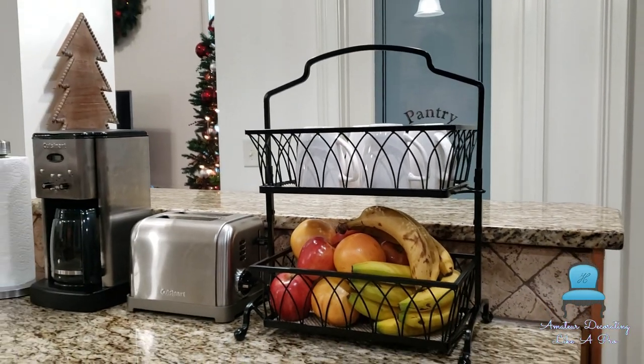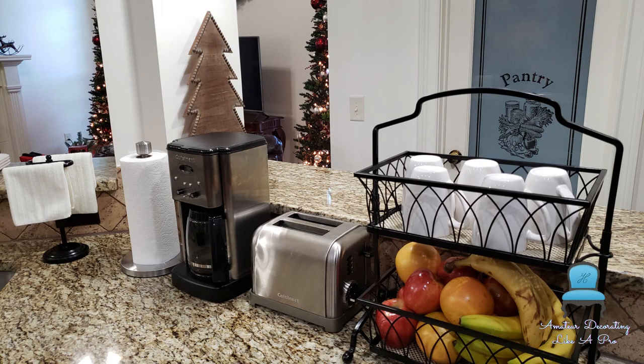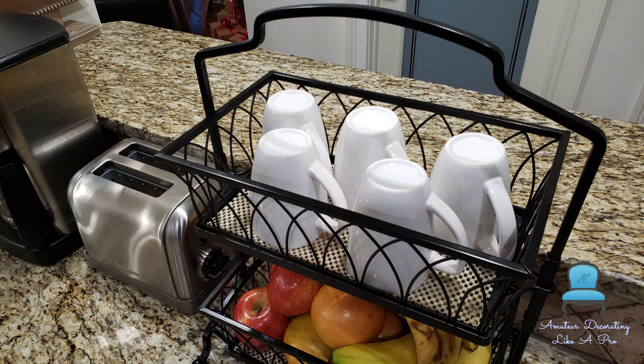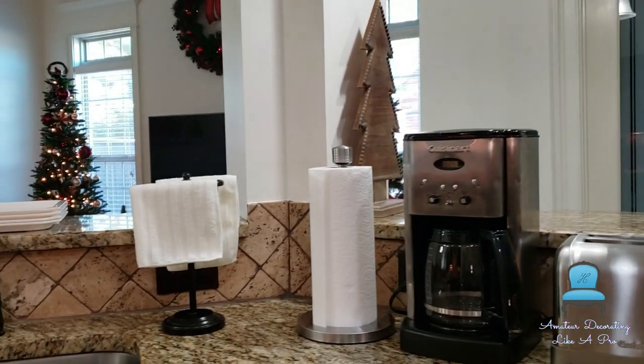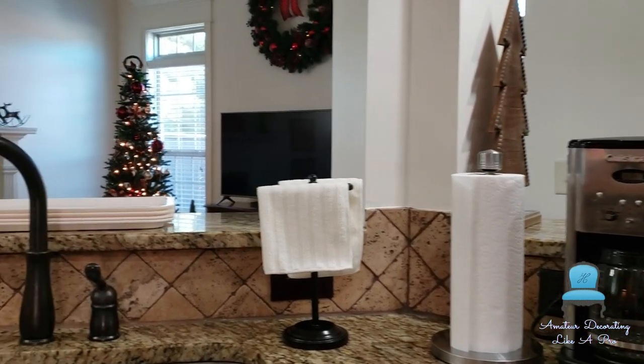And this two-tier buffet server is my absolute favorite. It serves a dual purpose — you want fruit, you want your cup for your coffee, everything is right there. I really love this setup and I hope you like it too. By the way, my tea drawer is right in front of the coffee pot.